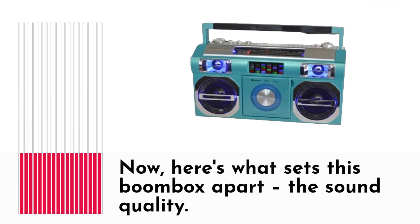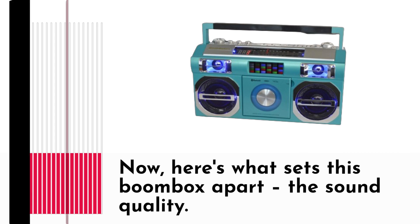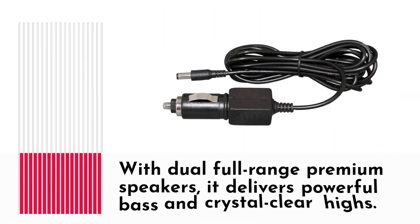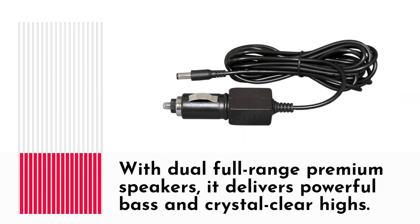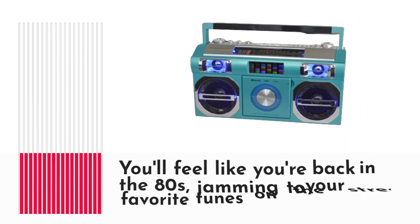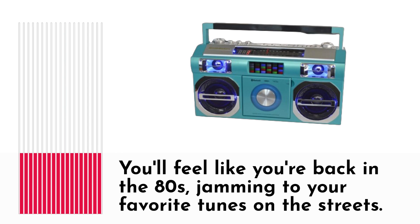Here's what sets this boombox apart: the sound quality. It's hands-down the best-sounding vintage boombox you can find. With dual full-range premium speakers, it delivers powerful bass and crystal-clear highs. You'll feel like you're back in the 80s, jamming to your favorite tunes on the streets.